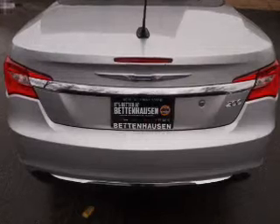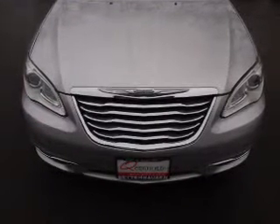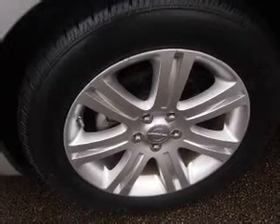Inside you'll find steering wheel controls, front airbags, side airbags, an adjustable tilt steering wheel, power seats, cruise control, air conditioning, power door locks, power windows, and AM FM stereo with a CD player.